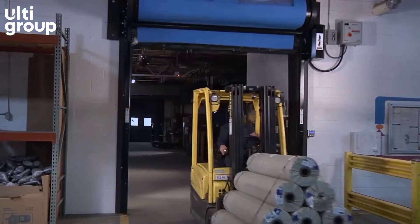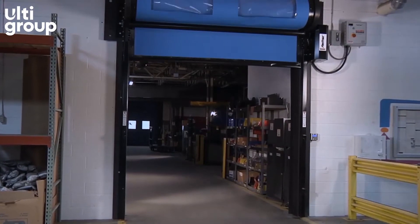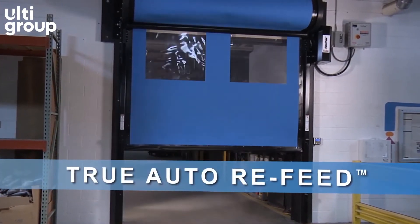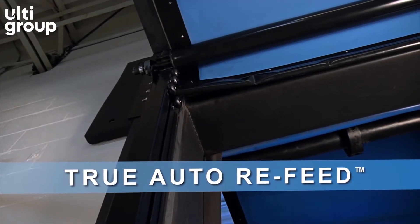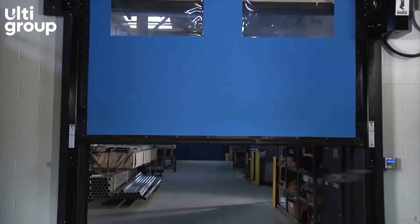However, if an accidental impact does occur, Ulti Group has the only doors with true auto-refeed. Designed to refeed automatically after impact, on the fly, without manually resetting the door.